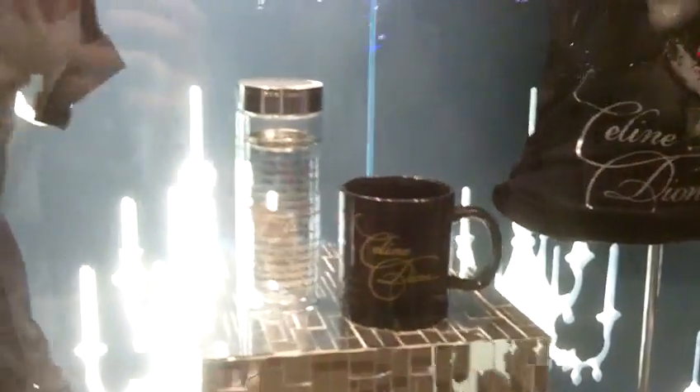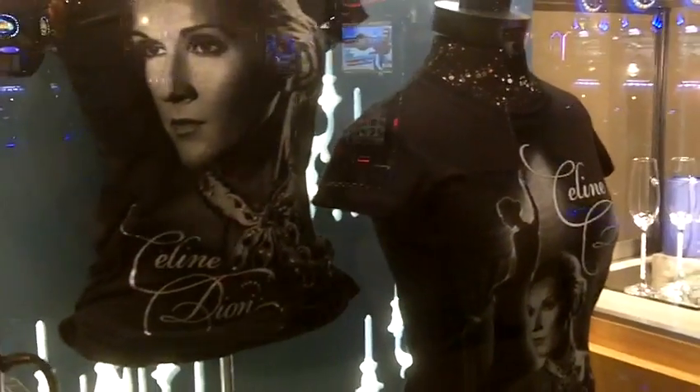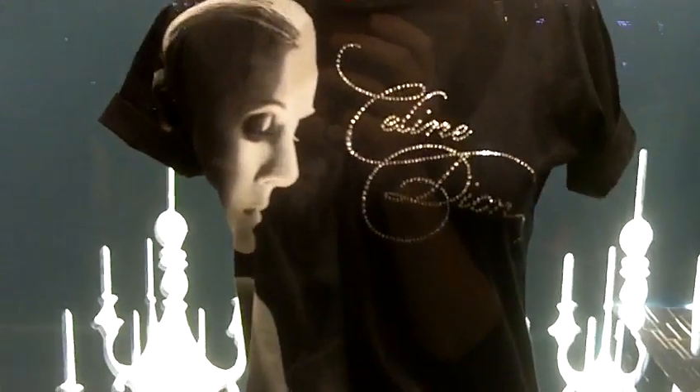More t-shirts and the mugs again. I think the t-shirts are just great. They still have her really large picture on them, however I think that they're a little bit less dorky than some of the prior designs.